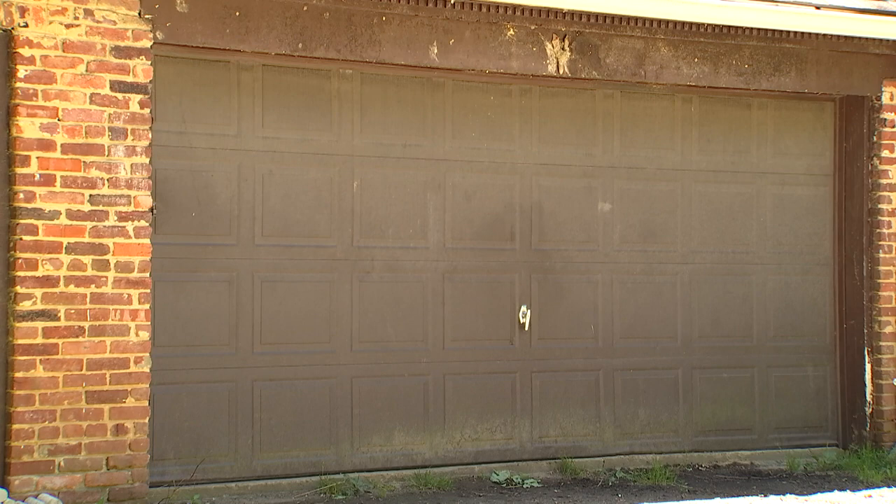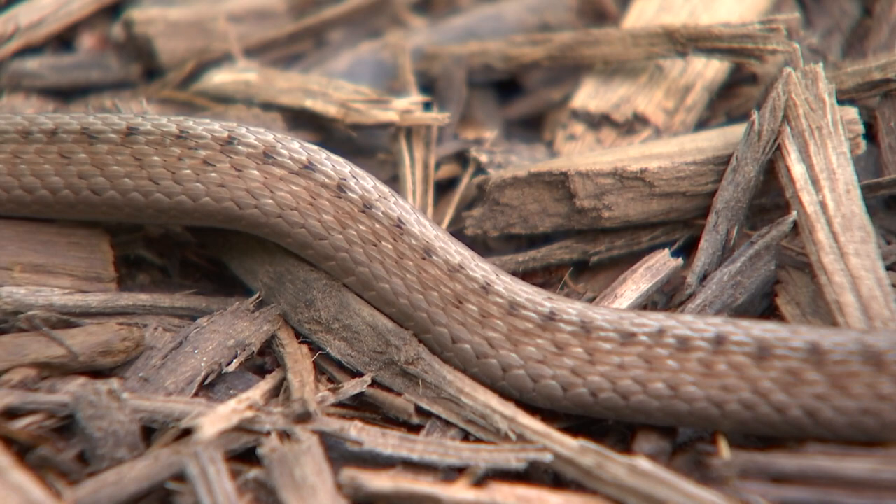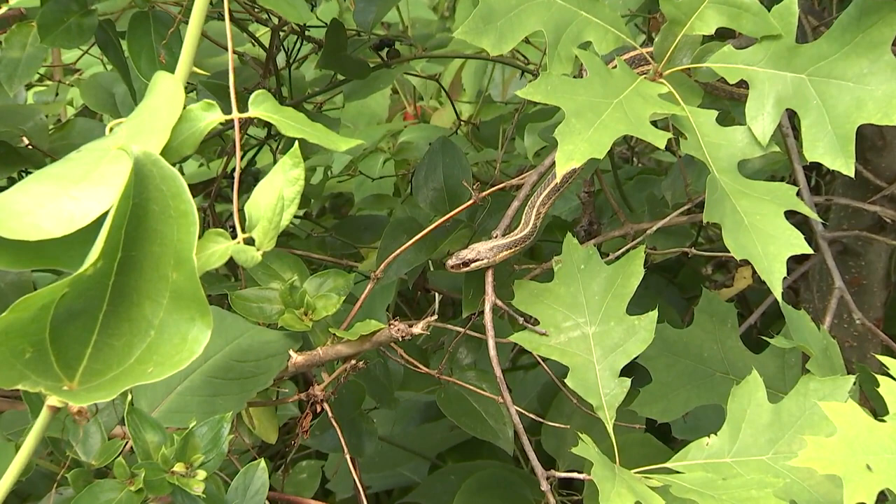People are most likely to encounter a snake when a snake is just crossing their backyards or other transient habitats, when snakes are crossing roads, when it's breeding season and snakes are out looking for mates, or when they're basking on edges of habitats such as water bodies or forest edges.